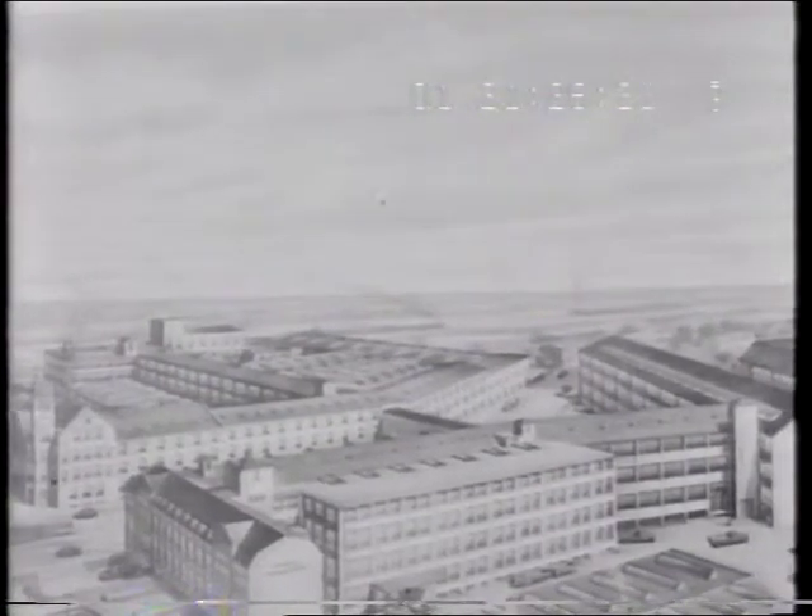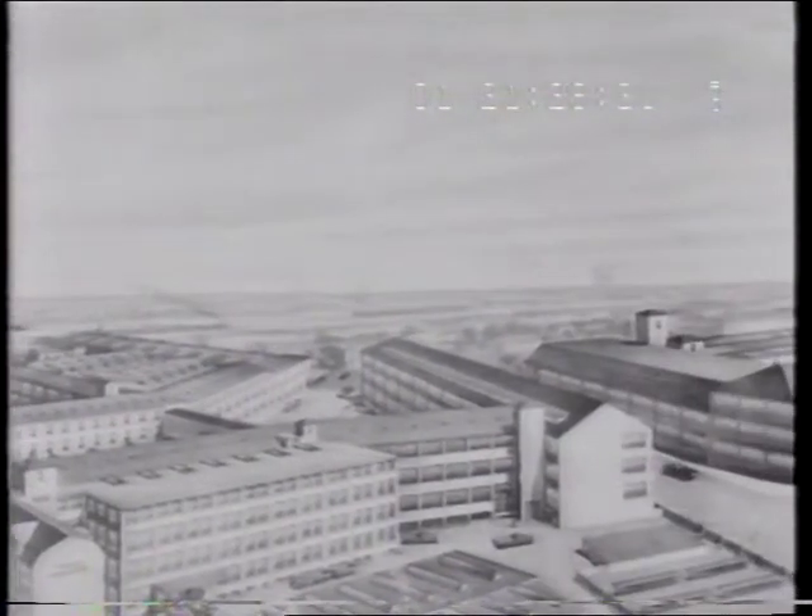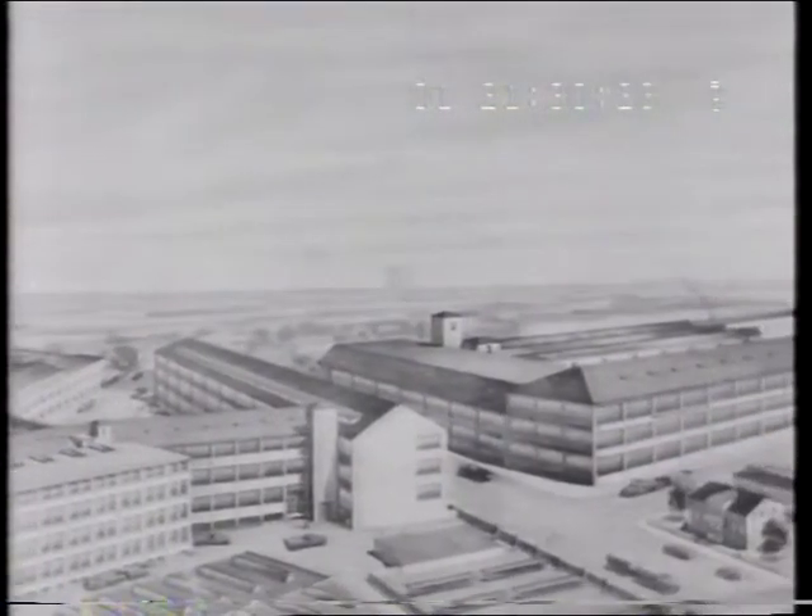For nearly a century, Phoenix sewing machines have been precision manufactured in Germany in one of the world's largest sewing machine factories.